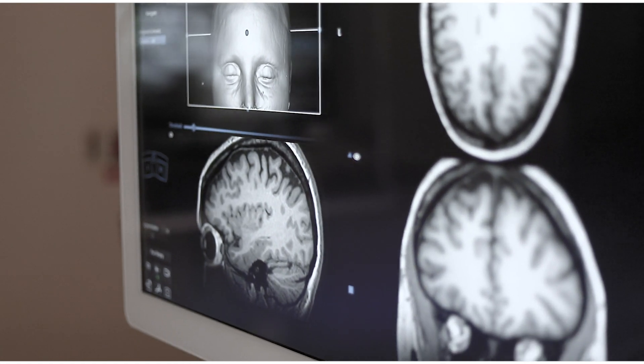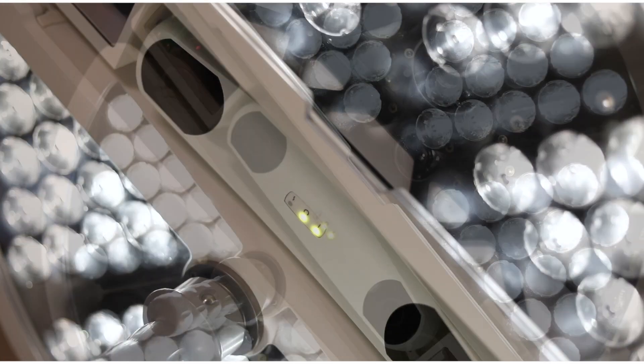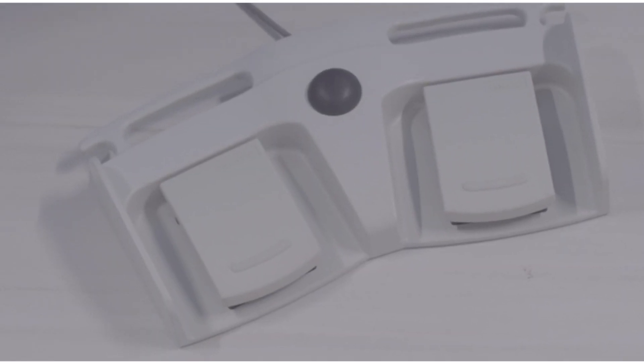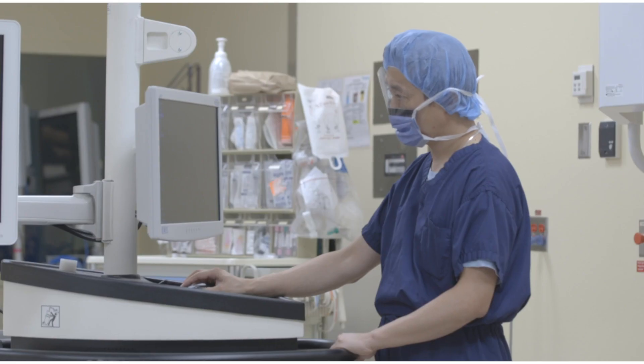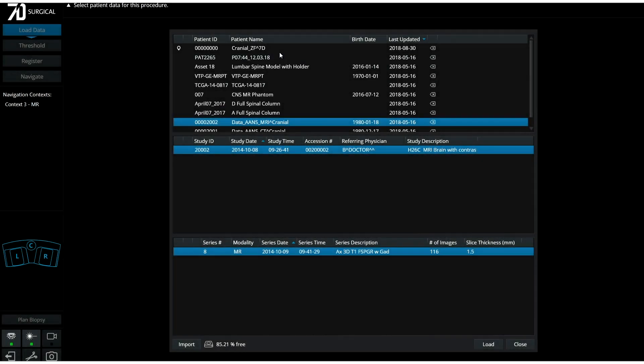The integrated surgical light with machine vision camera technology embedded, eliminating line-of-sight frustrations. The foot pedal, which provides sterile control of the necessary software functions. The non-sterile user station for pre-operative setup. Now let's take a look at the complete registration workflow.